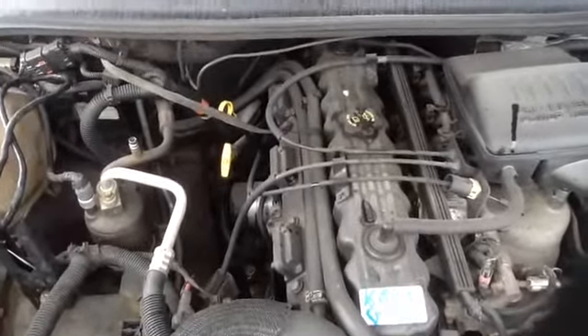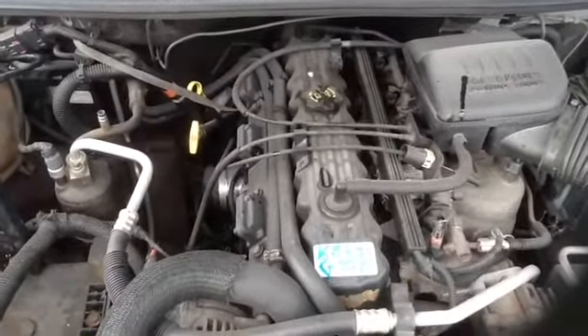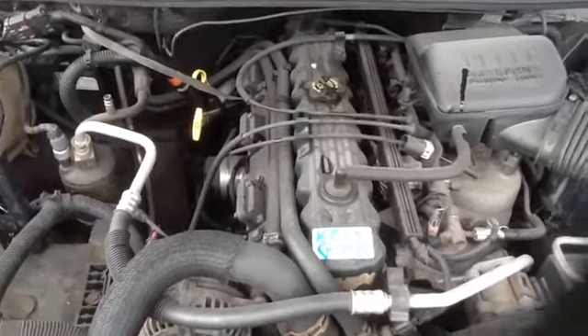Once again, this is a 1999 Jeep Grand Cherokee, stock number 16B99 with a 4.0. Thank you.